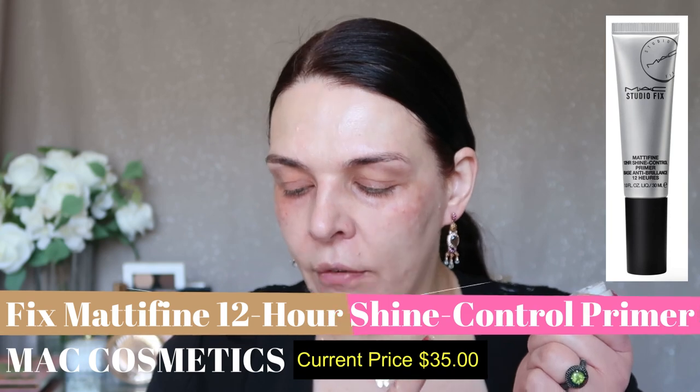I have a sample — it's great when you work at Nordstrom, you can make samples of any products you want, and it's free. I'm going to use MAC Studio Fix Modify 12-Hour Shine Control Primer. The real product is about $35. I have large pores. What I love is it truly makes my pores invisible. I don't need to apply it all over — just on some areas like my nose and that area. That's it.